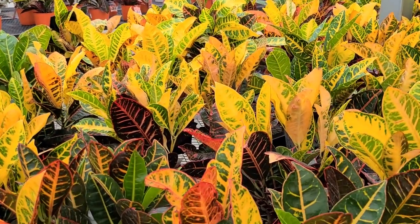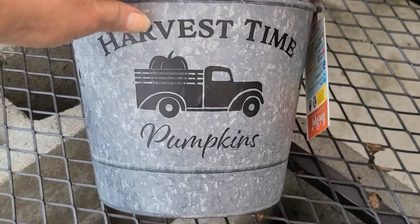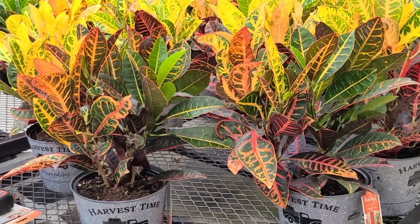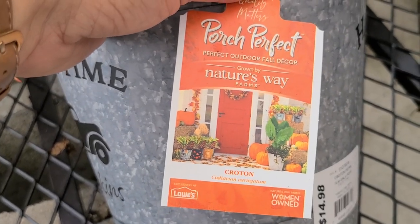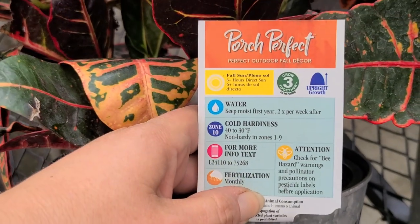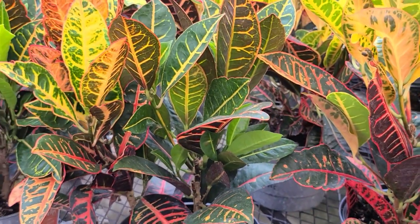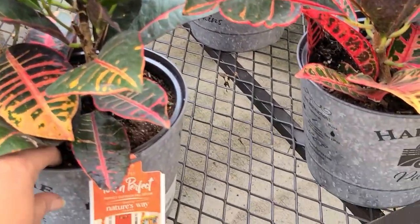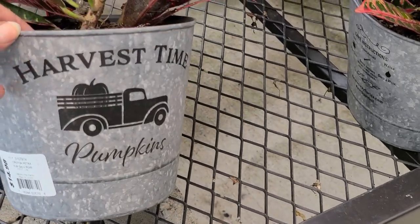These plants here really have a lot of fall colors in them. They looked tropical to me at first, but then I noticed these cute little containers that they're in - they can certainly pass for a fall plant in a fall arrangement. So this is a porch perfect container. It's croton in there, depending on how you say it. They're hardy to zone 10, so once you start getting some frost they're not going to be hardy, but for that very beginning stage of fall these would be really pretty. They're $14.98, and you could also keep this container afterwards - it looks like galvanized steel but it's actually plastic.